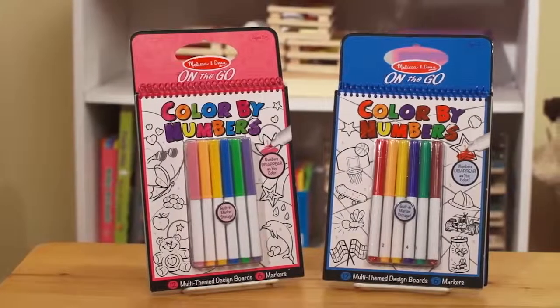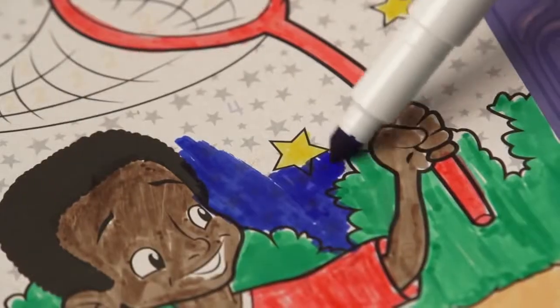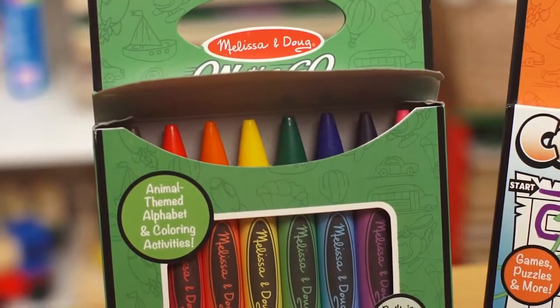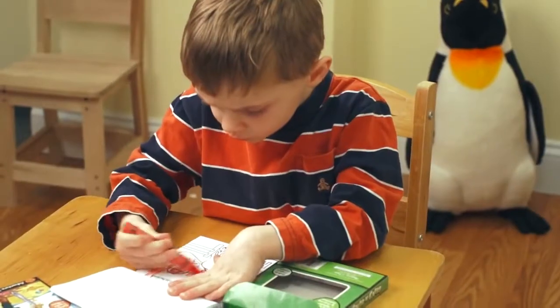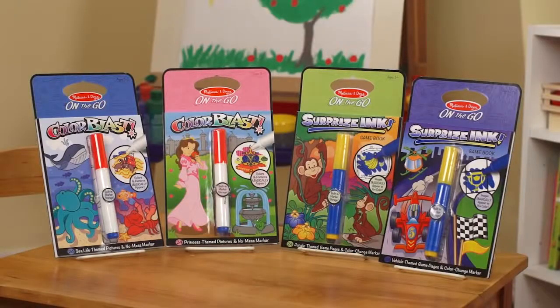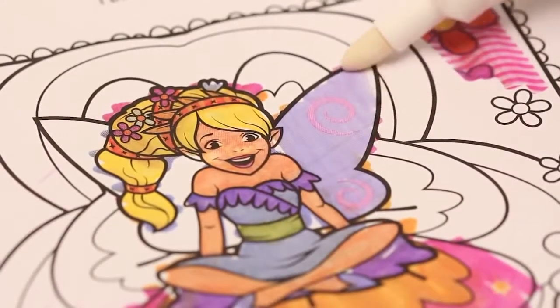Color by Number: the numbers disappear as you color over them, so when you finish the scene there are no numbers you can see. Color and Carry has a really unique way of storing the crayons and markers in the back — they're portable and nothing gets lost. And we have two types of magic ink: Color Blast and Surprise Ink. When you use the pen on the magic paper, incredible things come to life.